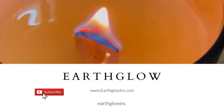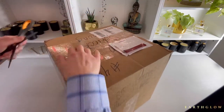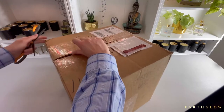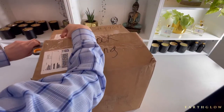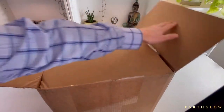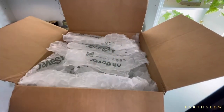Without further ado, we are going to get right into it. I am so excited to open this box. I think more than half of these fragrances I have never tried before. I ordered some that I'm going to be hopefully using in my Christmas, my holiday collection. Candle making — as most of you probably know — you always want to be a few seasons ahead, so that way you have adequate time to test.